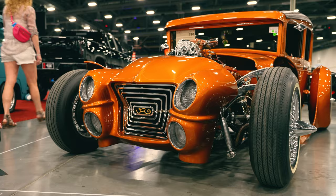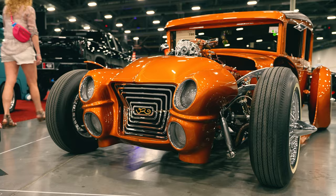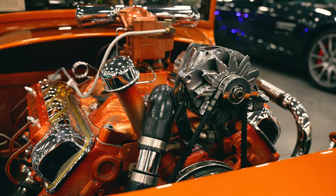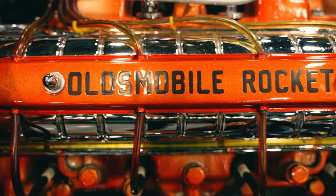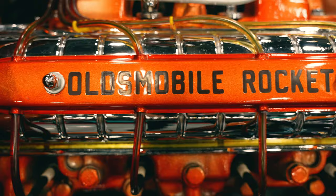If you're wondering if the headlights looked a little bit familiar, they've of course been slanted, turned sideways, and added to the front. This car is powered by a 1949 Oldsmobile rocket engine, which is producing approximately 303 horsepower, and is hooked up to a four-speed hydromatic transmission.